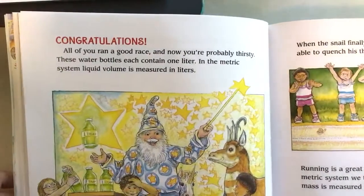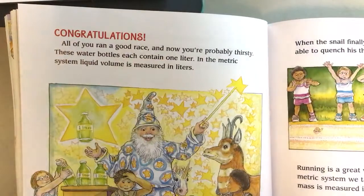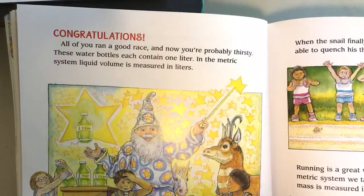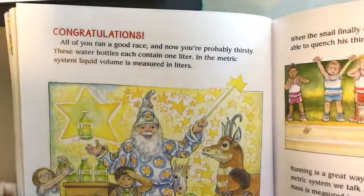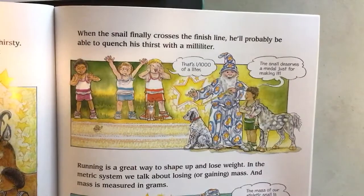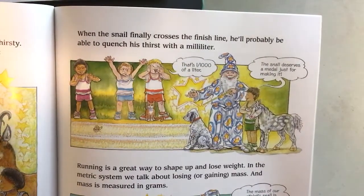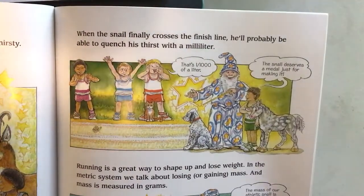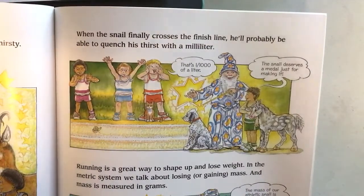After the race, everyone is thirsty — these water bottles each contain one liter. In the metric system, volume is measured in liters, which should be familiar since you can buy a two-liter of soda at the store. The snail, when he finally crosses the finish line, will probably quench his thirst with just a milliliter — one one-thousandth of a liter. The snail deserves a medal just for making it.